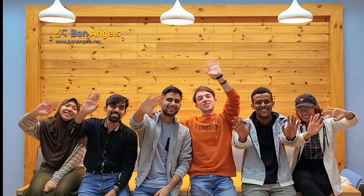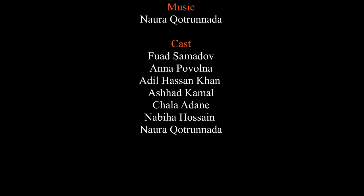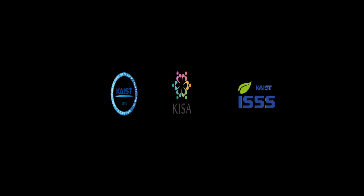Thank you for watching this video. Hope you enjoyed this campus tour video as much as we did. Hope to see you soon. Adios! See you soon!